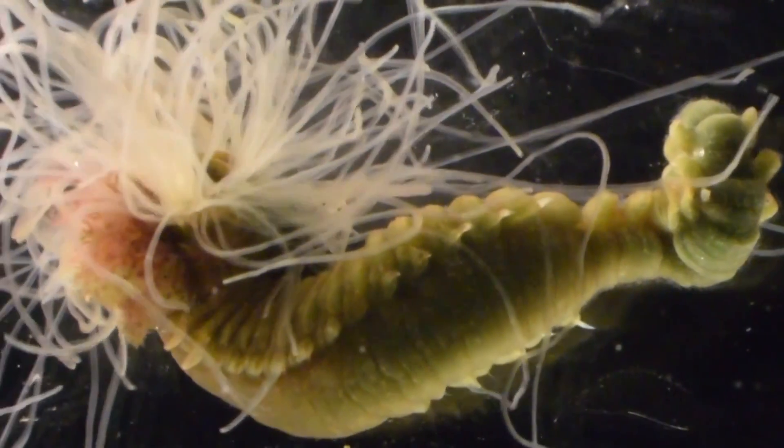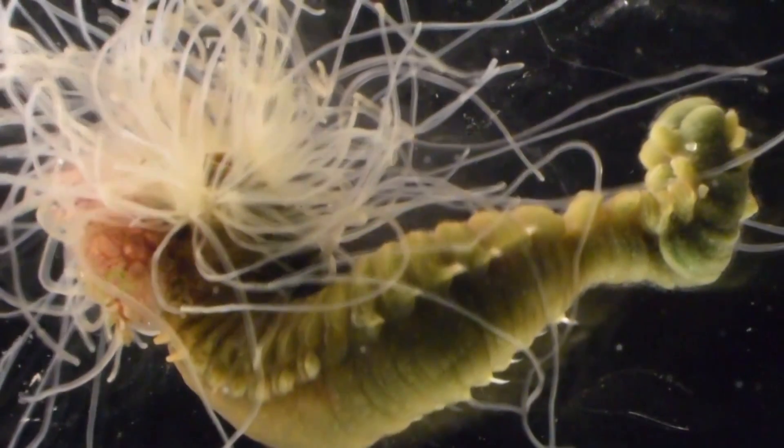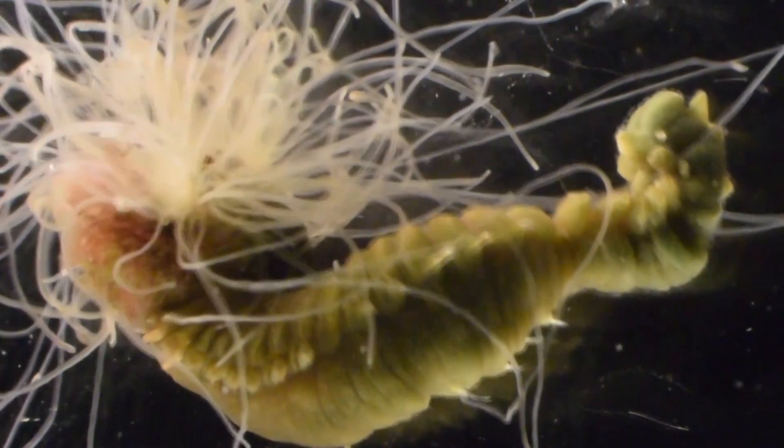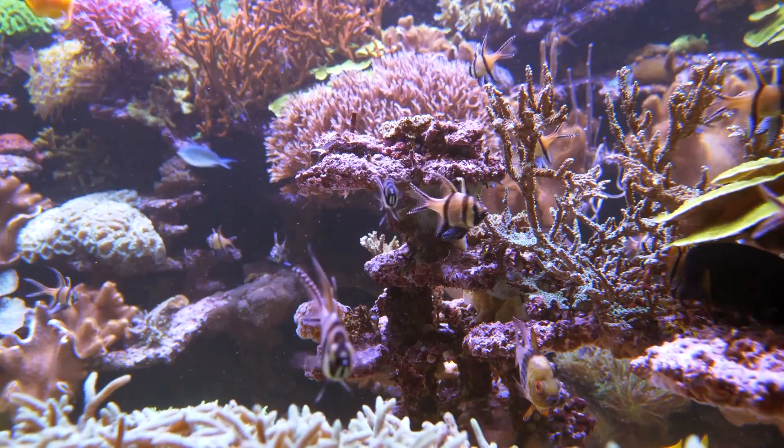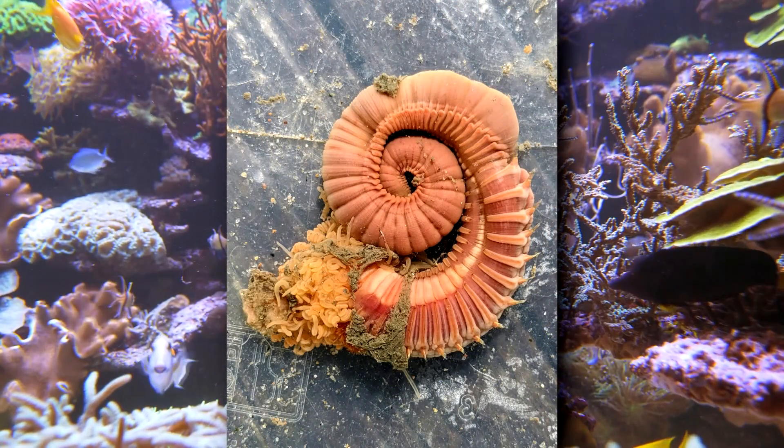Spaghetti worms reproduce by spawning. Males and females release their reproductive material into the water column, where it mixes, and the eggs become fertilized. Larvae hatch from the eggs and float, suspended in the water, surviving off their yolk until they settle to the sea floor, where they will develop into an adult and find a place to spend their days.